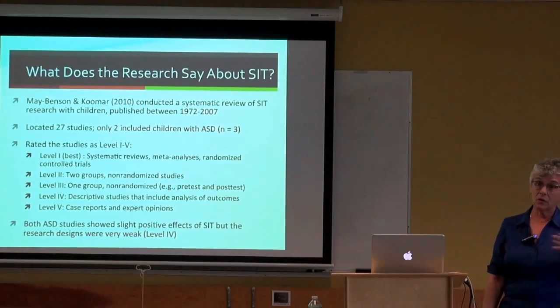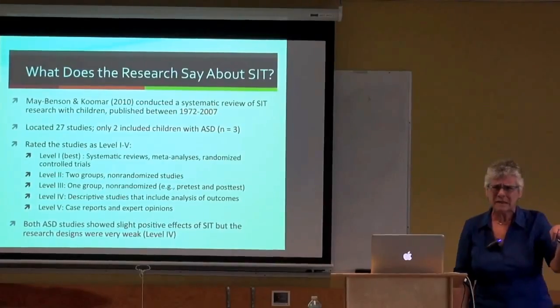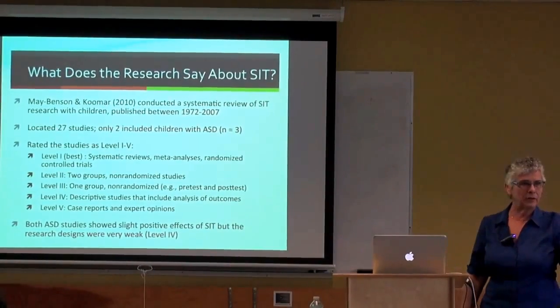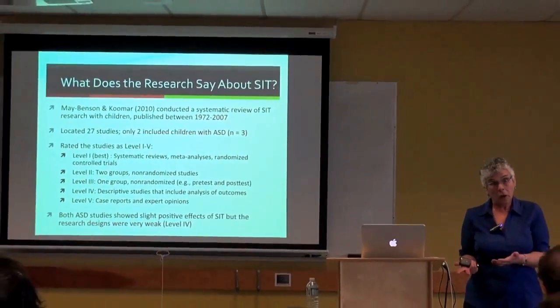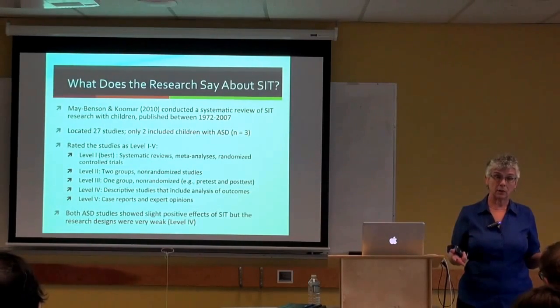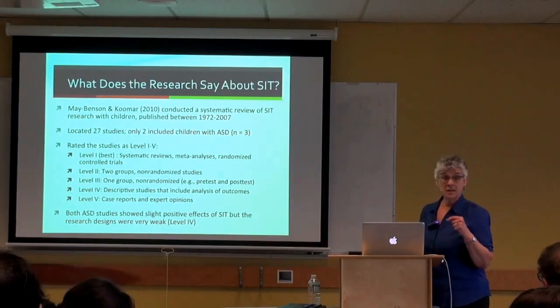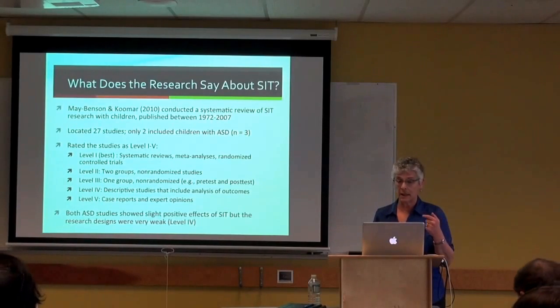To illustrate why this matters: when a family member has cancer, doctors don't say 'we have a level four study showing this worked for a few people.' They provide level one and two evidence for the best treatment. Maybeson and Kumar's systematic review clearly established there is not sufficient research to call SIT for ASD an evidence-based practice.